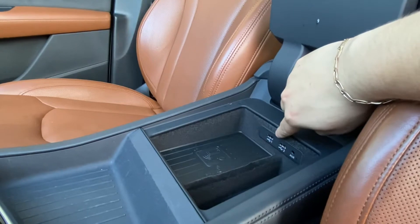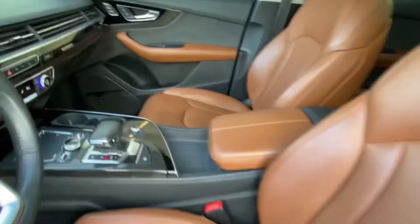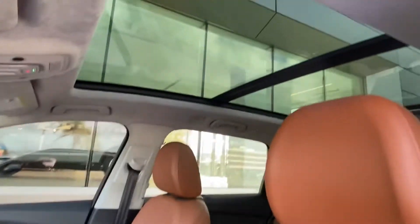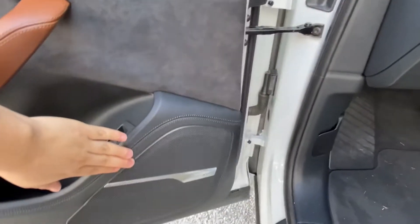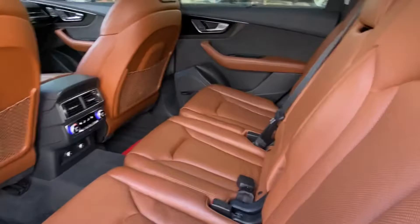We do have a wireless charging station as well as two USB 2.0 ports — one for Apple CarPlay, one for charging — and an aux cable. The vehicle does have heated and cooled front seats, as well as a full panoramic sunroof, and it does come with the upgraded Bose audio system.